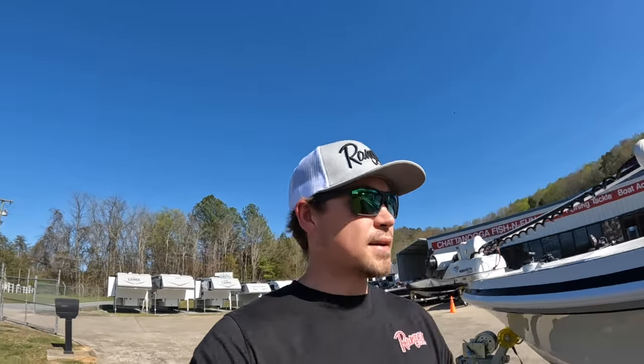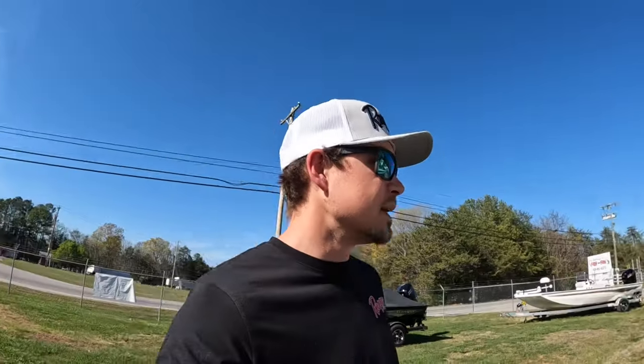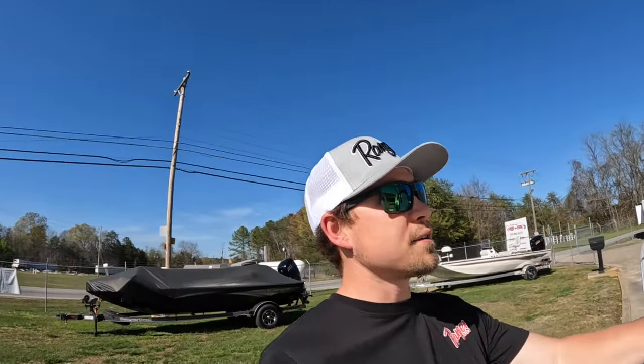Thanks for watching, everybody. If this is something that interests you, my number is 423-892-6272. My name's Brad and I'm over here at Chattanooga Fishing Fun. This boat is 23 foot 5 inches and runs about $133,699.